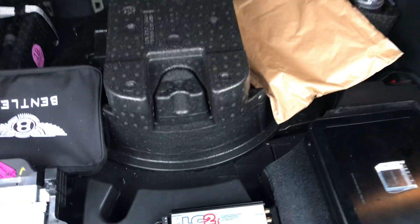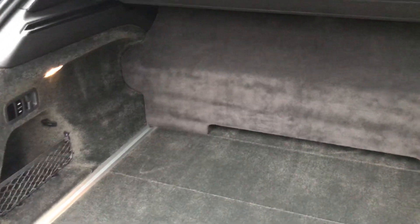The client did not want to lose functionality of the floor storage. This car is a lease, and we did want to reverse it as simply as possible when the lease is over in a couple of years.